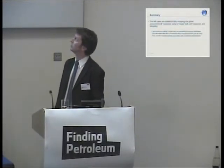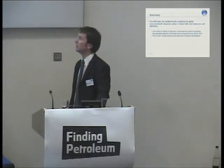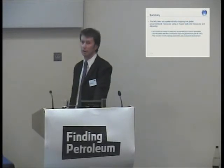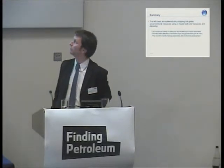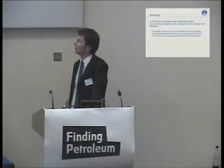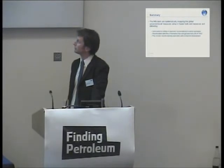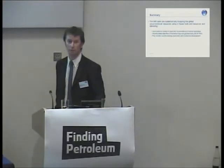In conclusion, we have a dedicated team at IHS mapping unconventional resources globally, working through the major basins and then the more minor prospects. We're developing a unique product for identifying sweet spots and sweet spot horizons of shale gas and shale oil. That concludes my talk — thank you very much for listening.